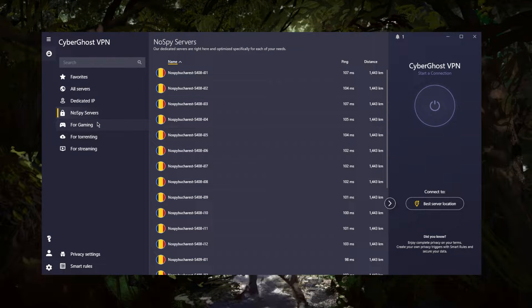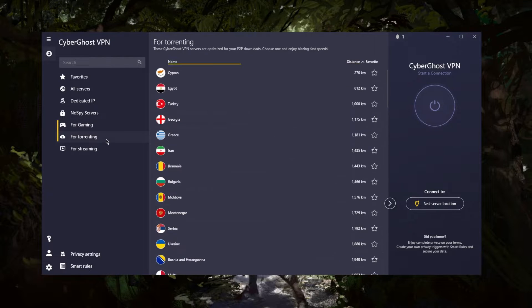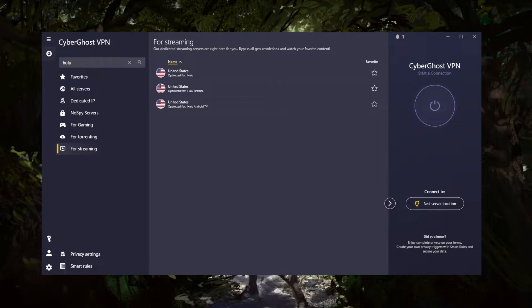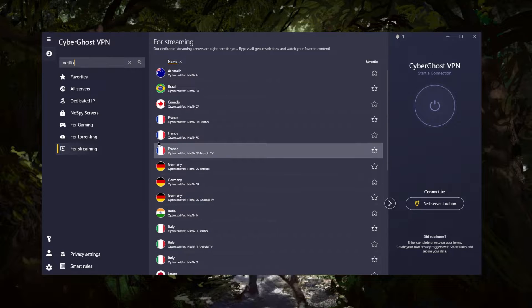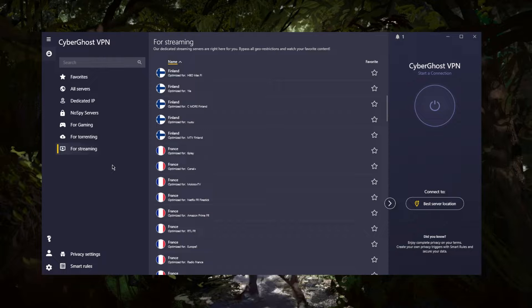You get gaming-specific servers for better ping, torrenting optimized servers, and streaming optimized servers. What I like about the streaming list is that if I want to unblock Hulu, I can just look up Hulu and it gives me the optimized servers for it. Same thing for Netflix — look it up and it gives me the right servers depending on which country I can connect to, without having to test any servers manually. You can still use regular servers, but these are optimized and recommended by CyberGhost themselves.